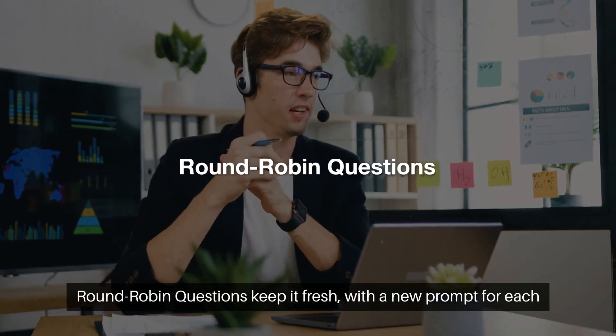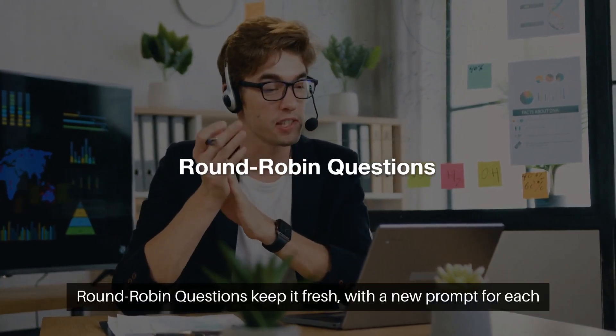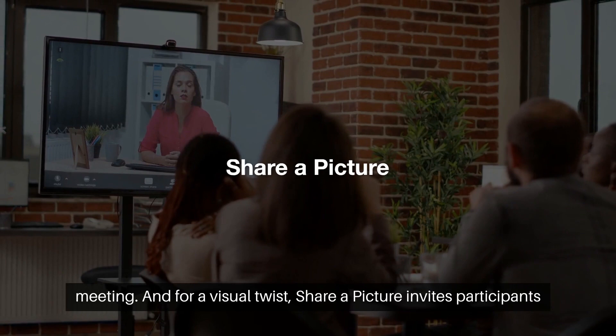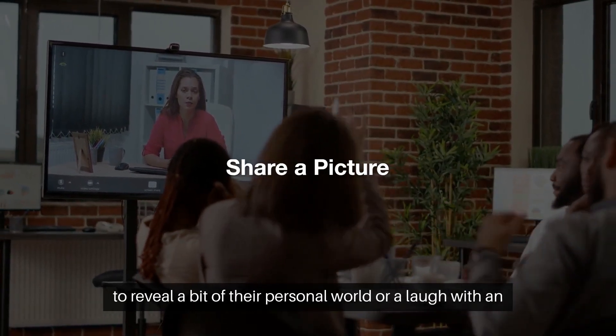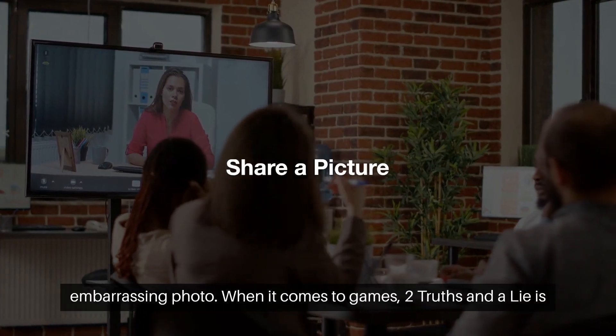Round-robin questions keep it fresh, with a new prompt for each meeting. And for a visual twist, Share a Picture invites participants to reveal a bit of their personal world or share a laugh with an embarrassing photo.